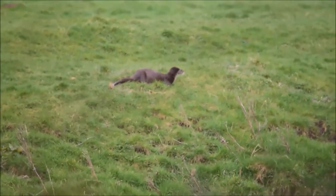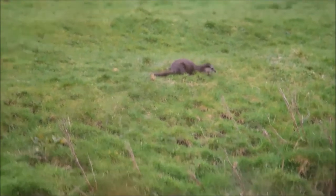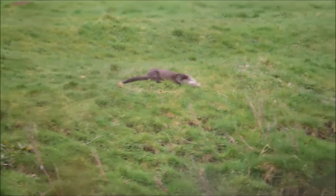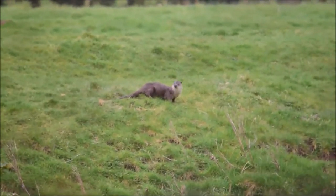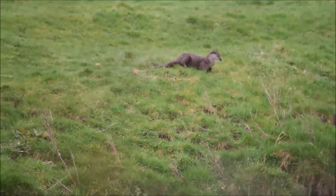The otter's eyes, ears and nose are all in line so that its key senses are all above water when swimming along. It appears ungainly when moving on land, running with an arched back, but it is swift and agile.